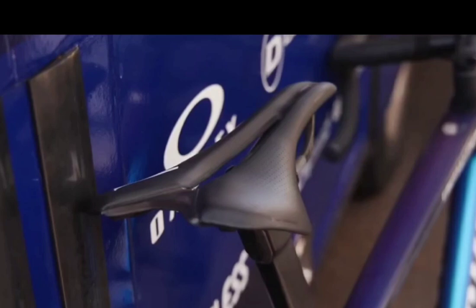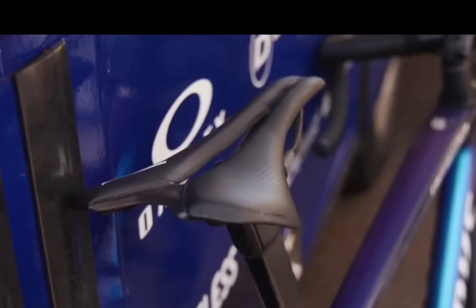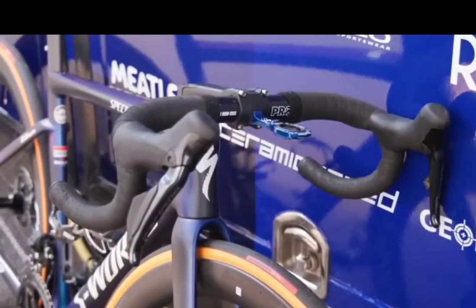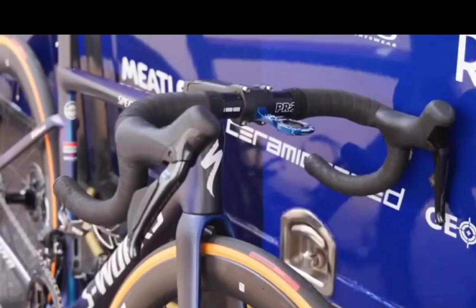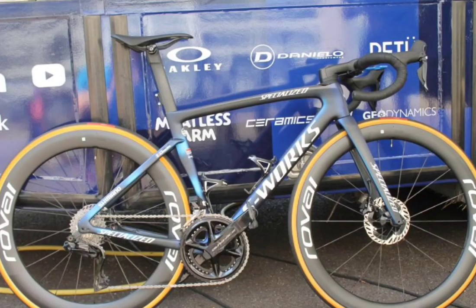Alaphilippe's saddle of choice is the Specialized Roman Evo with carbon rails. The bars of choice are the Pro Vibe alloy in a 40cm width. And despite the rise and rise of carbon bars, some riders still opt for aluminium options. Of course he has the Wolfpack logo on the top tube. If you're wondering how Alaphilippe gets away with not using Specialized or Roval bars, it's not because he gets free choice — Pro is the subsidiary of Shimano and one of Soudal QuickStep's other sponsors.